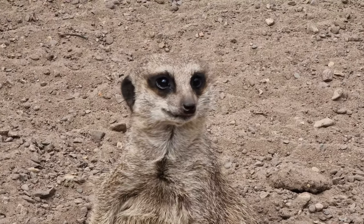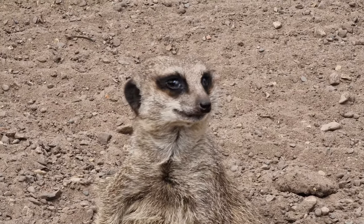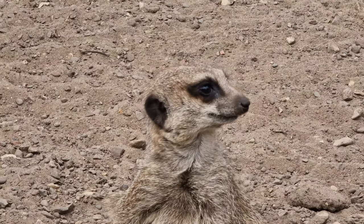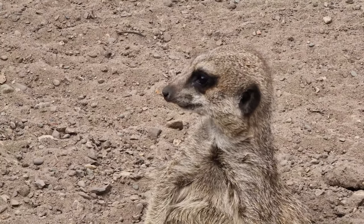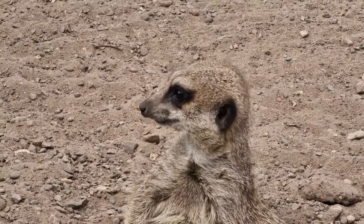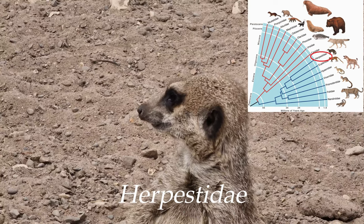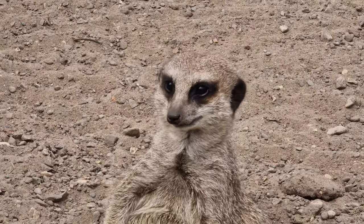This is a meerkat, an iconic mammal species that's easily recognised by many. It belongs to an order of animals called the carnivora, or the carnivores, and within that order they sit in a family known as herpestidae. This is also called the mongoose family, and meerkats being mongooses means a few things.